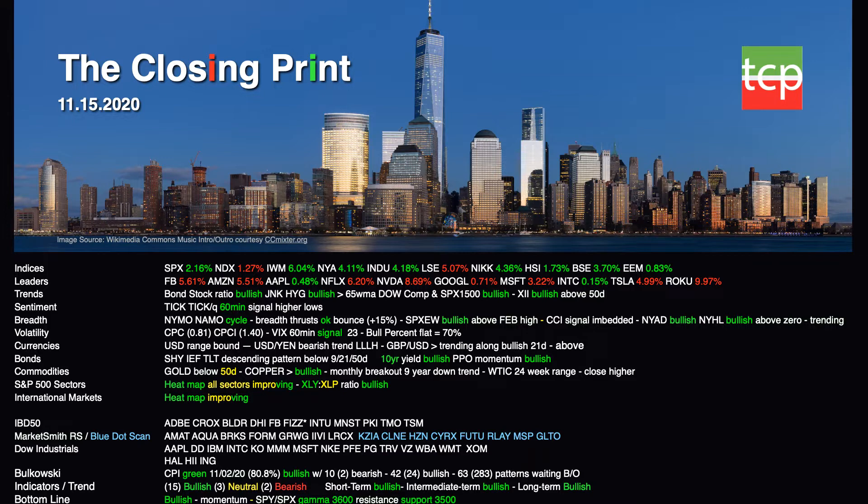Heat maps are improving for the S&P 500 sectors and international markets. We'll look at some IBD 50 names, a smaller list this week, in addition to some Marketsmith growth 50 relative strength and stocks on the Blue Dot Scan in Cyan. The Dow Industrials have a nice list of names looking good going into this week. Bukowski shows a green signal since November 2nd at 80.8% — bullish — with 10 bearish patterns, 42 bullish patterns, and 63 waiting for breakout. Bottom line: we're bullish, 15 bullish indicators, 3 neutral, and 2 bearish going into this week, with resistance at 3600 and support at 3500.